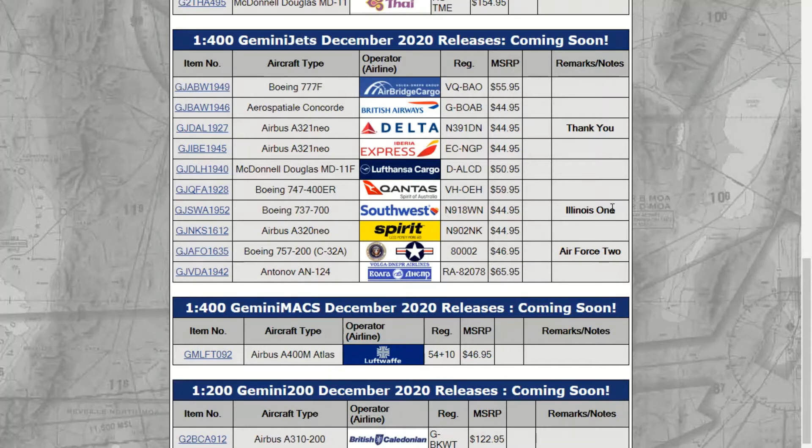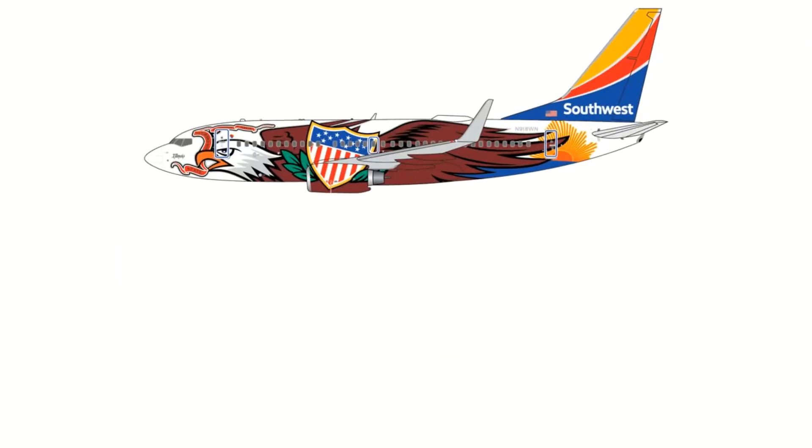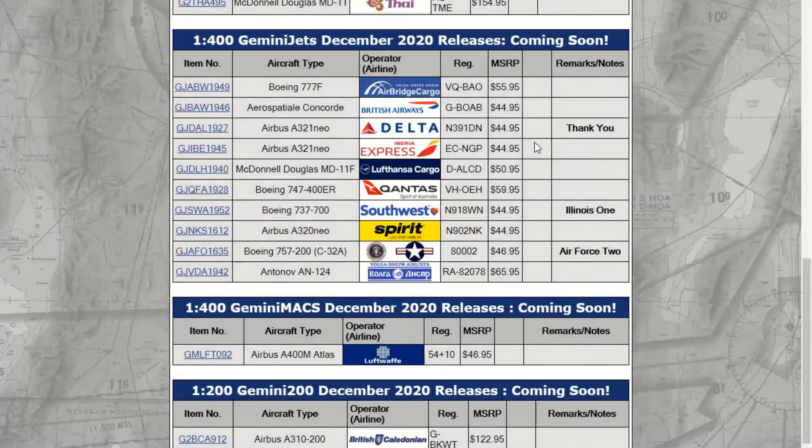It's the Southwest Airlines 737-700 in the Illinois One livery. I'm not going to get this, and the reason being is Illinois One has now been retired and it's been returned to its leaser. So this is technically not accurate anymore, so I'm not going to get this one. I would get it later on maybe if I had some money laying around.